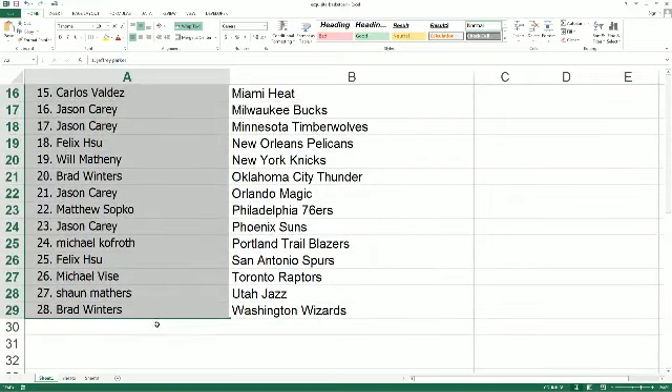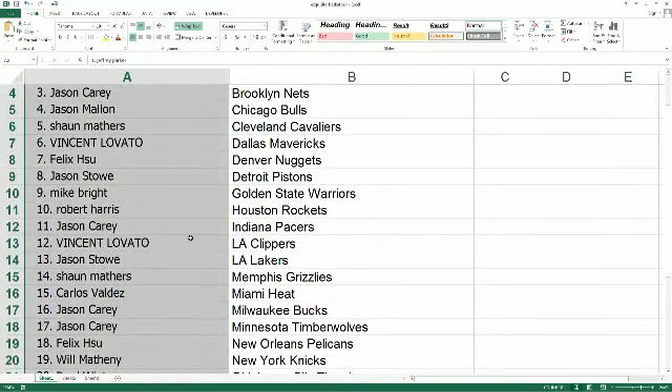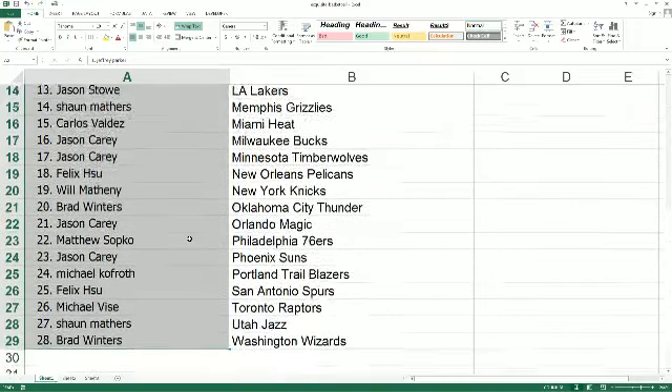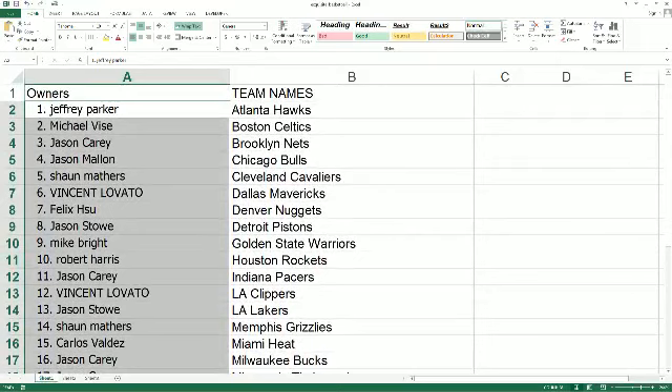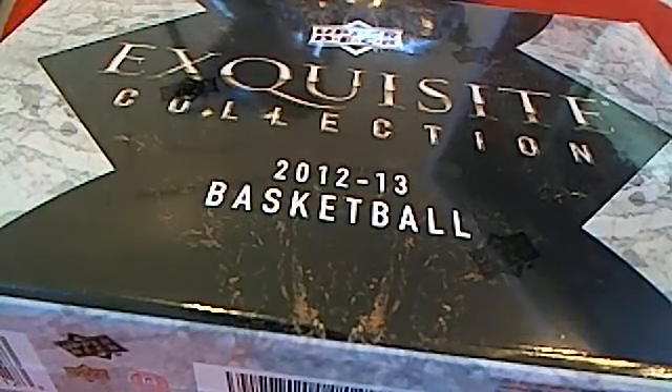Sean M got the Utah Jazz, and Brad W got the Washington Wizards. Things can change so fast — if you're not happy with your team you can try to make a trade. I'll show it off a little bit more — if you want to wheel and deal, maybe somebody wants that team and you can capitalize in some way. If you're not happy, make a trade, sell it, do what you can — but you could end up pulling a monster hit anyway out of Exquisite Collection 2012-2013 basketball box 28.